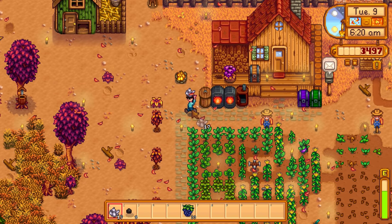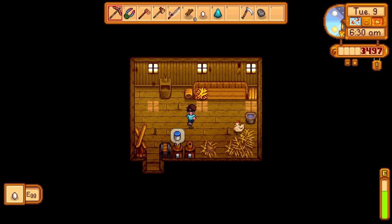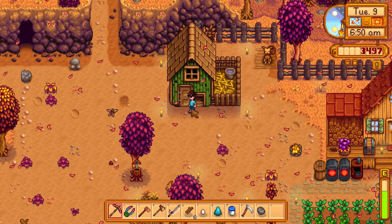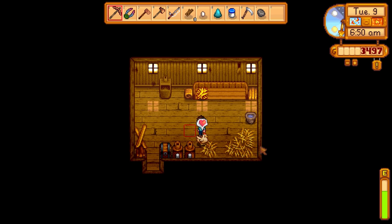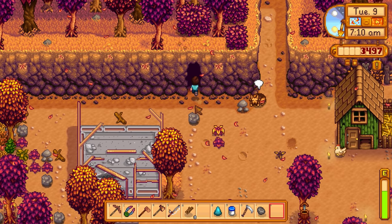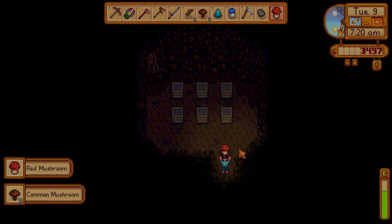Didn't check the mushroom cave yesterday! Let's get that mayonnaise. Where's the other chicken? There it is - did it lay an egg outside? I can only see one egg. Oh wait, there's an egg on the ground right in front of us - don't eat the egg! There's the brown egg too. It was on the ground in front of the mayonnaise machine. The mayonnaise is going, refined quartz is smelting.